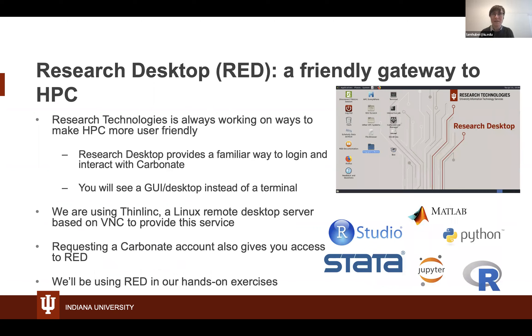Since you have a Carbonate account, you also have access to Research Desktop — a utility that helps us access the HPC systems more easily. It provides a familiar way to log in and interact with Carbonate. It uses Thinlink based on VNC to provide a remote desktop service on top of Carbonate. You'll be logging into Carbonate, but you'll get a desktop instead of a command-line interface, and we will be using that in our hands-on exercises.